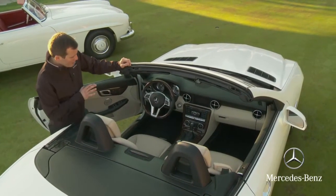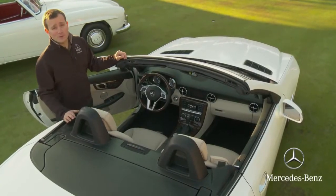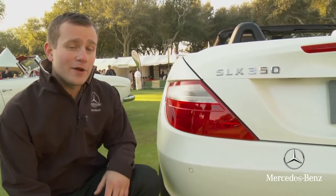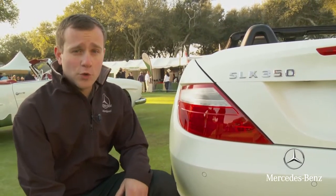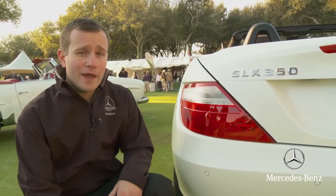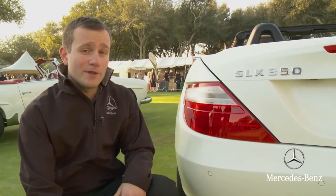You also see a lot of new innovations in here, such as navigation, satellite radio, heated seats, and air scarf — all the things that customers back in the 1950s would have loved to have on their SLs. As for the badge on the back: SLK — you're probably familiar with the S and the L, standing for sports light, as seen in the 190 SL. But the K is a little different; it stands for 'Kurz,' meaning short in German, which designates this car differently from the standard SL. The 350 represents 3.5 liters and 306 horsepower, which is three times more horsepower than the 190 SL.